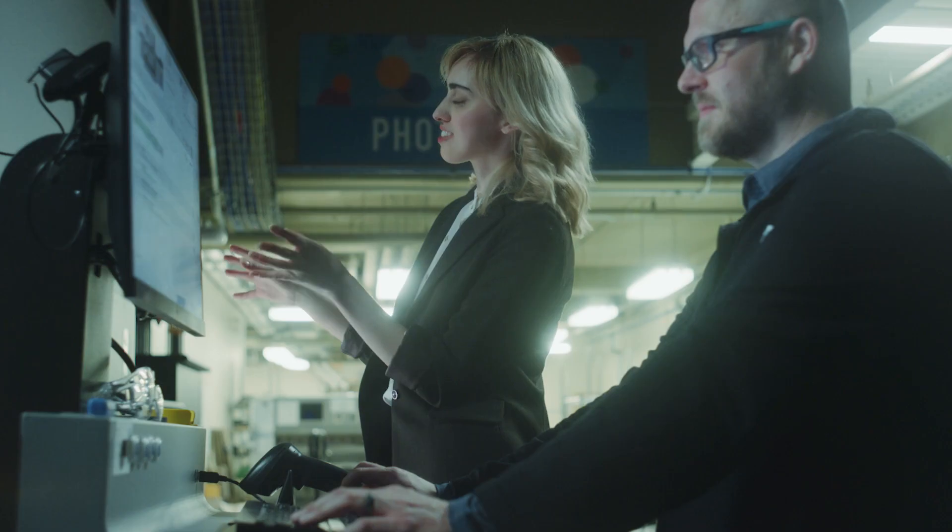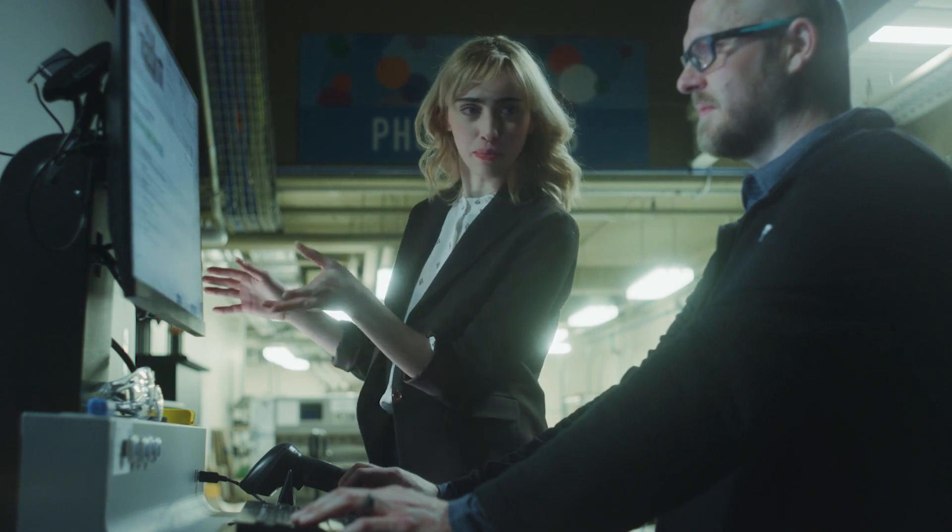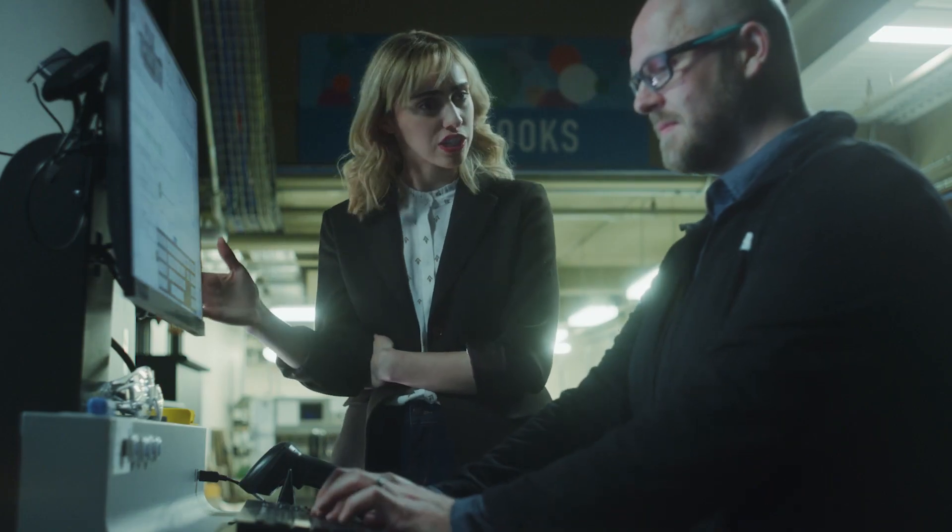A digital offset press? Really? Can I see it? Yes. So you're telling me that this press combines the best of digital printing with the best of offset printing? Yes. You can't print 4,000 pages an hour and maintain the quality of an offset press, can you? Yes.